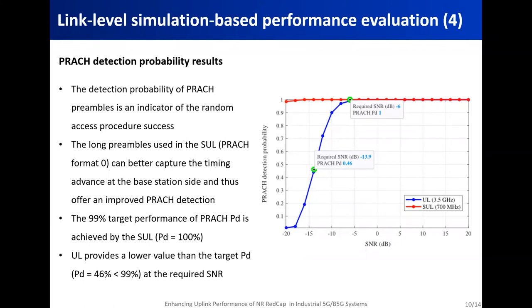For the physical random access channel, we assessed the probability of detection of preambles. This metric is significant especially in relation to the random access procedure, because it indicates whether the gNB correctly received the preambles and determines the timing estimation for synchronization with the user equipment. Similar to the PUCCH block error rate results, by employing supplementary uplink, REDCap wearables can achieve better PRACH preamble detection, and at the same time meet the 99% target performance, which was not reached in the case of TDD mid-band uplink.